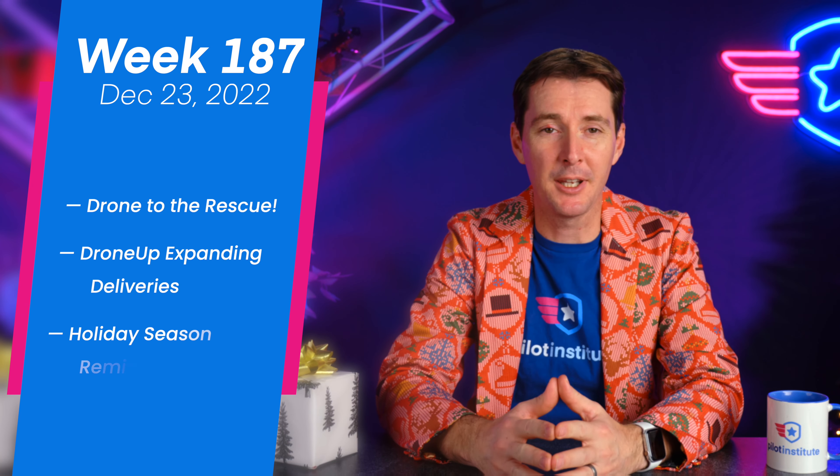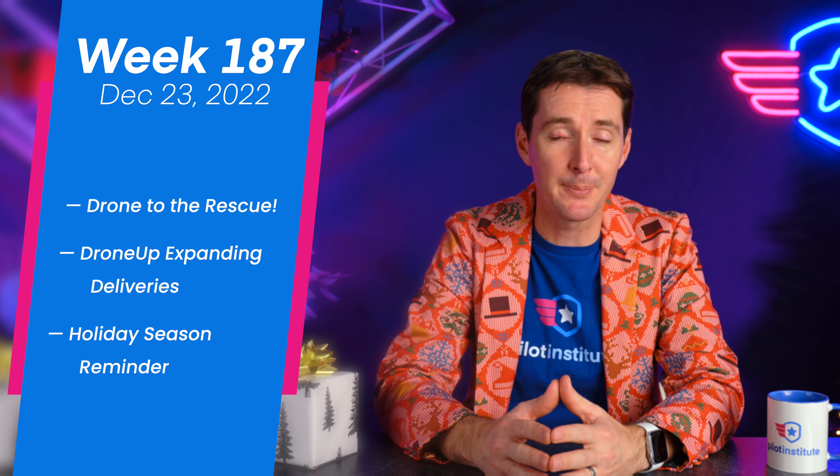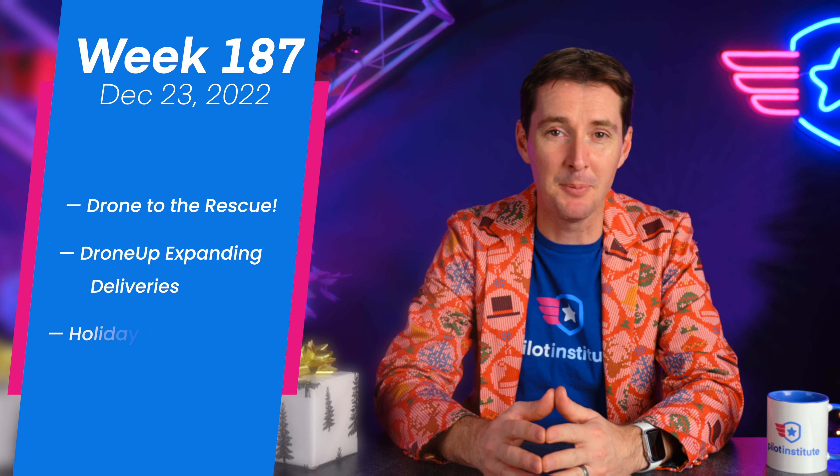In this week's drone news update, we'll talk about a rescue with a drone, DroneUp expanding their deliveries, and a reminder for the holiday season. Let's get to it.